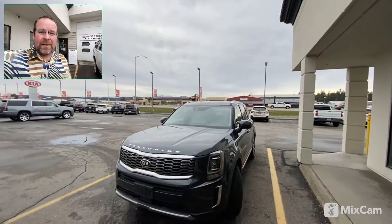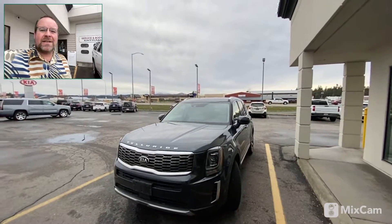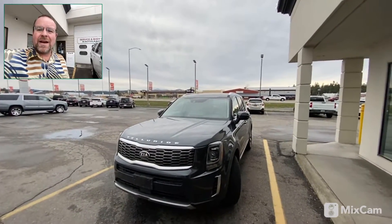Good morning, Facebook friends and family. I have a rare treat — I actually have an EX Telluride in stock right now.